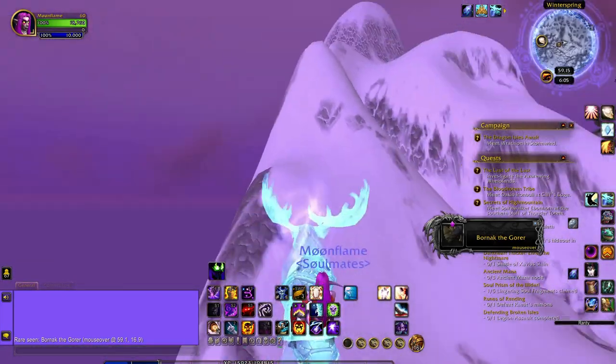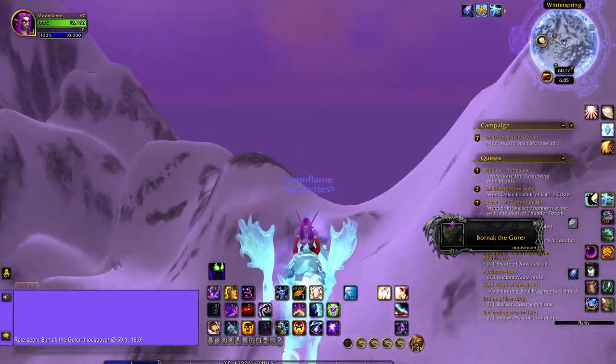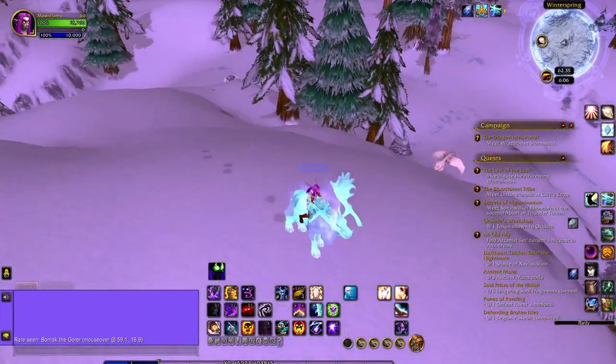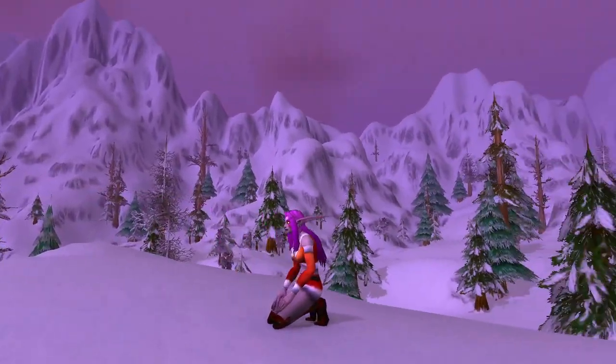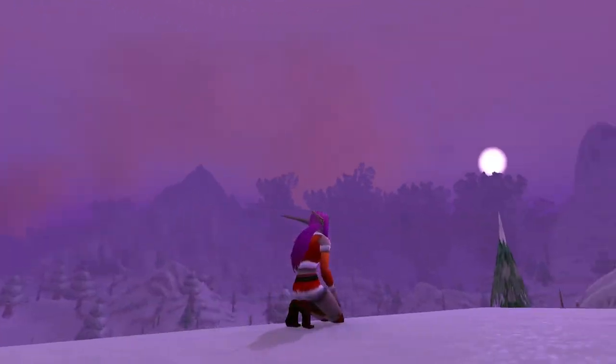Once I landed, I flew around all over until I found the perfect spot. I checked a few out, but then I found one that had a super nice view of the sky and the environment — lots of trees, very vast and wide. I love how the ambience of Winterspring is purple. It's so beautiful.